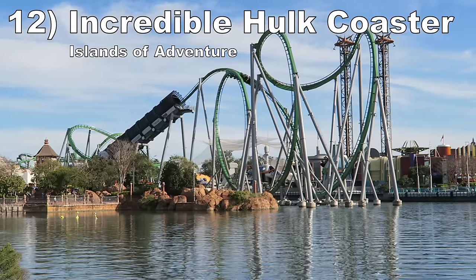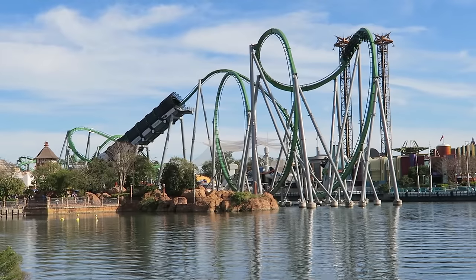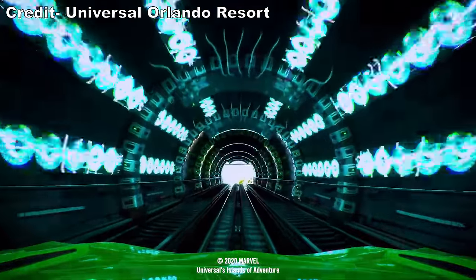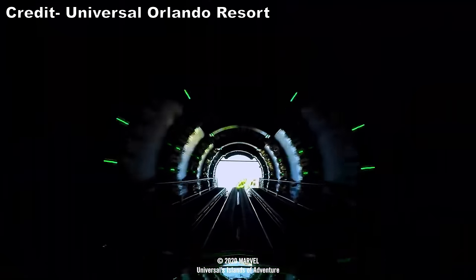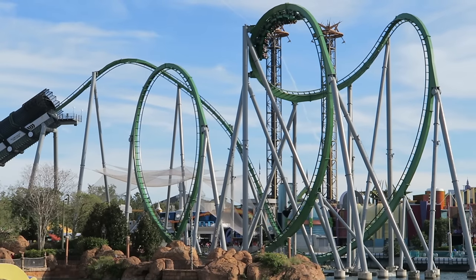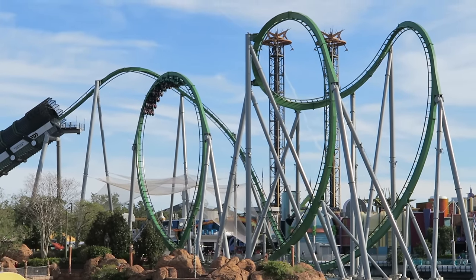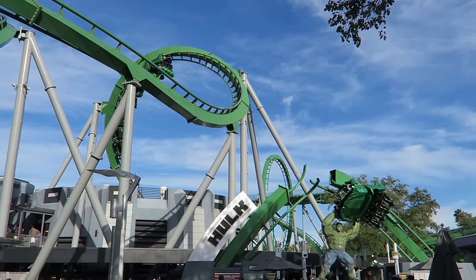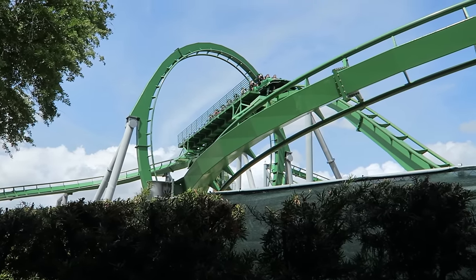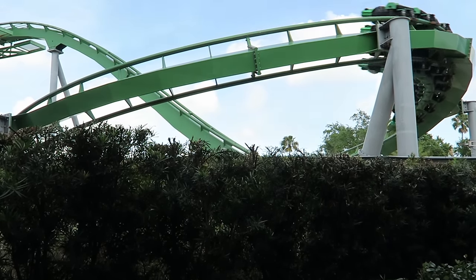Number 12: Incredible Hulk Coaster at Islands of Adventure. This is an iconic B&M looping coaster — the first half is near perfection. The uphill launch is theatrical and very powerful, offering strong Gs. The subsequent zero-G roll is extremely whippy. The following cobra roll and vertical loop offer a sustained greyout between their power and size. The remaining inversions are good as well, though the ride loses a lot of speed after the mid-course brake run, making the final few turns boring. This ride also has a wonderful onboard soundtrack as a bonus.